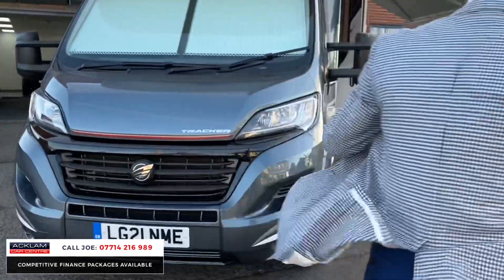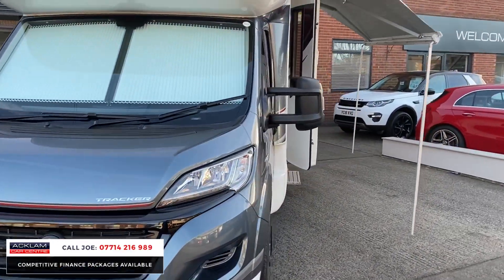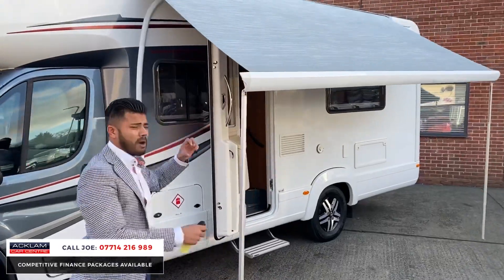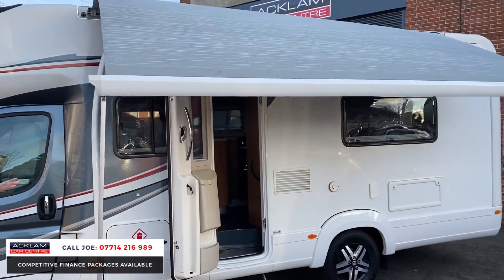Being a 21 registration it's a new model. You've got the blinds in there, no problem at all. There's also this awning here — a recessed awning — so when it goes back it goes flush with the side. Some awnings stick out a few centimetres, but this one is the fully recessed version.